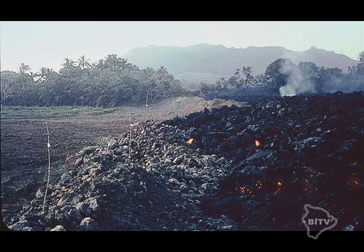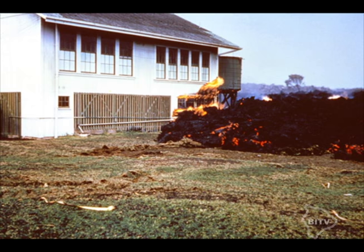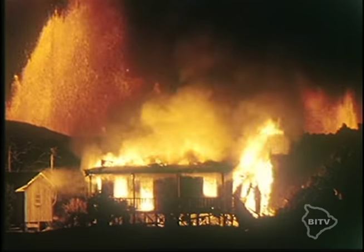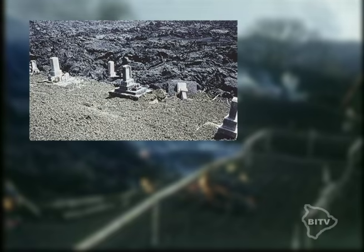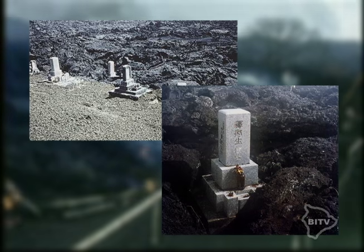Eventually, the volcano came plowing right through the walls. The lava also did not stop for any wooden structures — buildings caught fire and burned to the ground. Interestingly, the flow covered a local cemetery except for this one headstone.